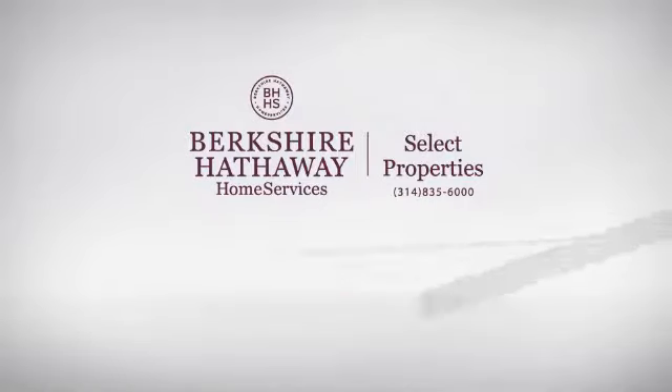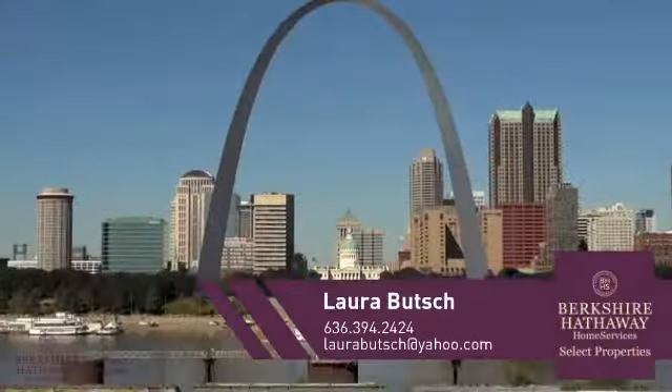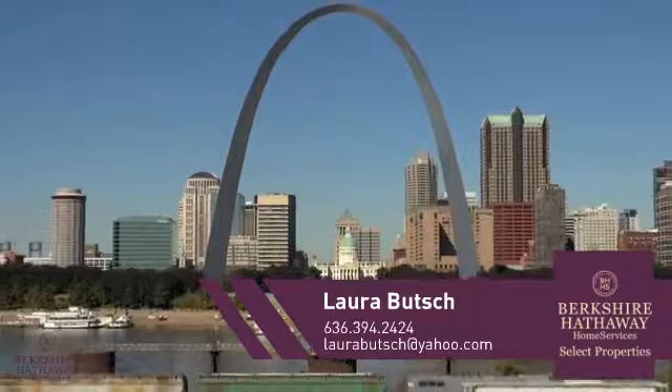At Berkshire Hathaway Home Services, you'll find a place you'll feel right at home in. This video is brought to you by your real estate agent, Laura.